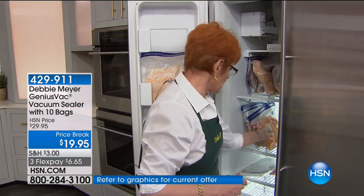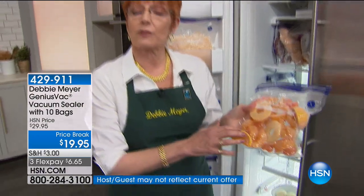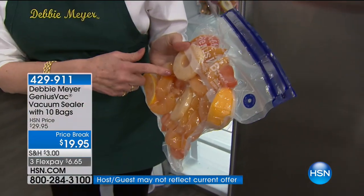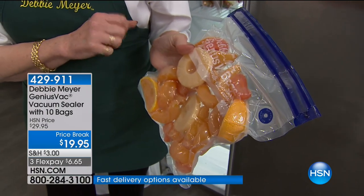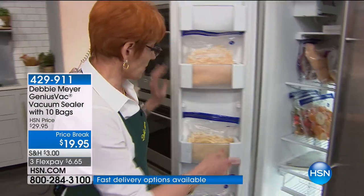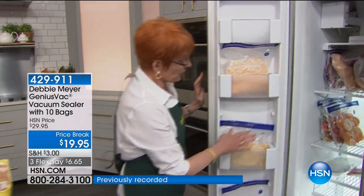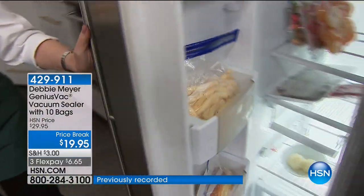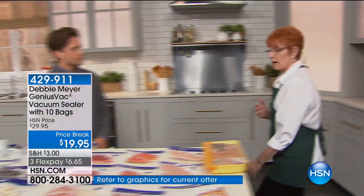I have many ways I use it, including we make smoothie packs at my house. Everybody's got a smoothie pack — you just take it out of the freezer and dump it into the blender. They have their own personal flavors and fruits all cut up, whatever anybody wants. So it's everything from eliminating freezer burn on french fries, cheese, all of these things. You're going to be able to do that and save money.